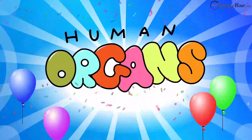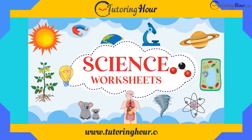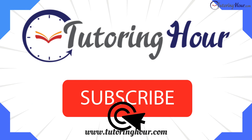That concludes our quiz on the internal organs of the human body. Visit www.tutoringhour.com to explore more such topics. Don't forget to hit the like and subscribe buttons for more educational content like this. Thank you for joining us, and until next time, keep exploring.